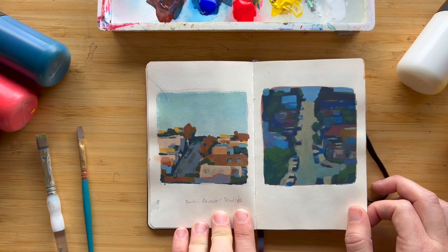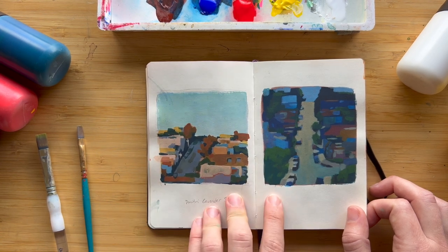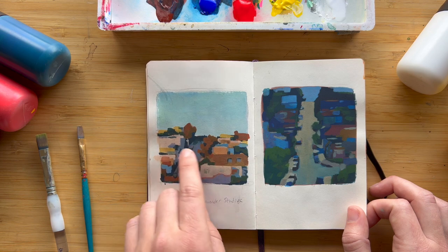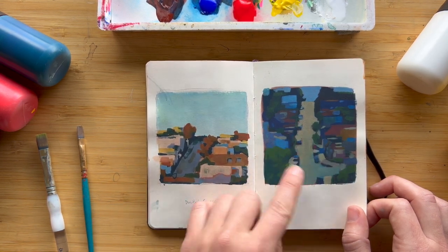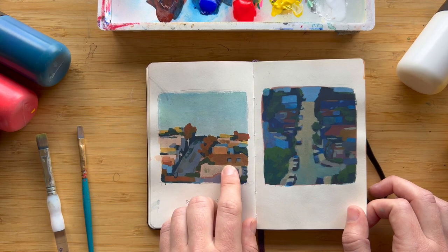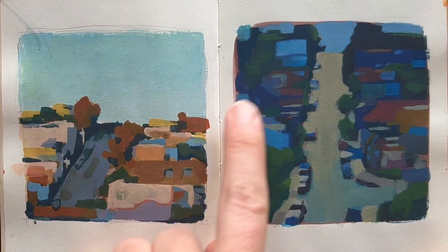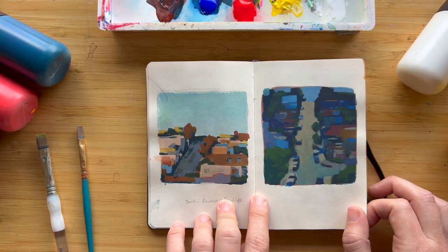Here are some more studies of cityscapes by Dimitri Cavender. I've been painting San Francisco a lot and it's just so hard to simplify the complex shapes of the city. I really like how Dimitri manages to do that — he creates really simple shapes out of complex buildings that still give you a sense of the city. I also really like his color palettes, which I find just really playful and joyful.